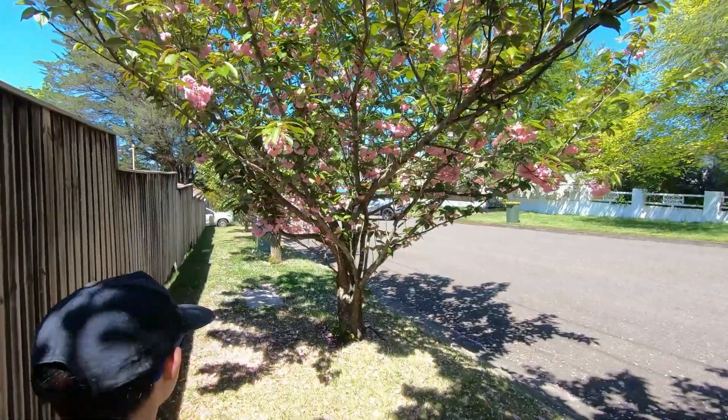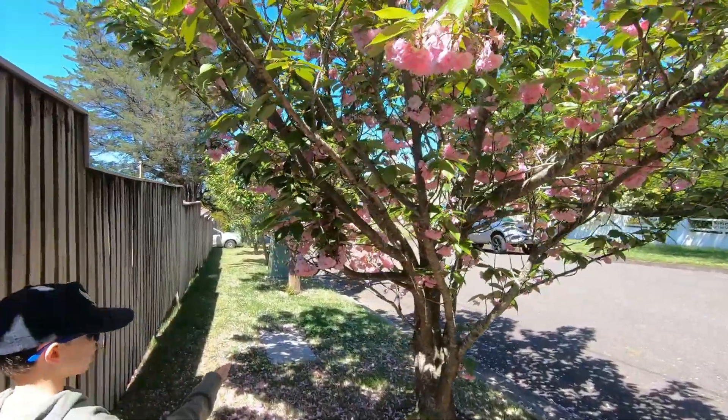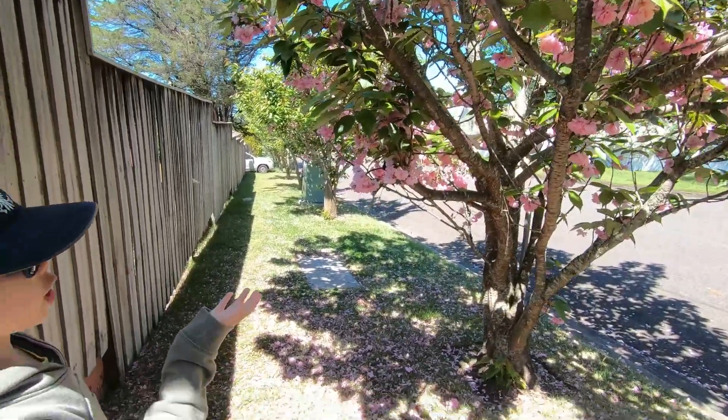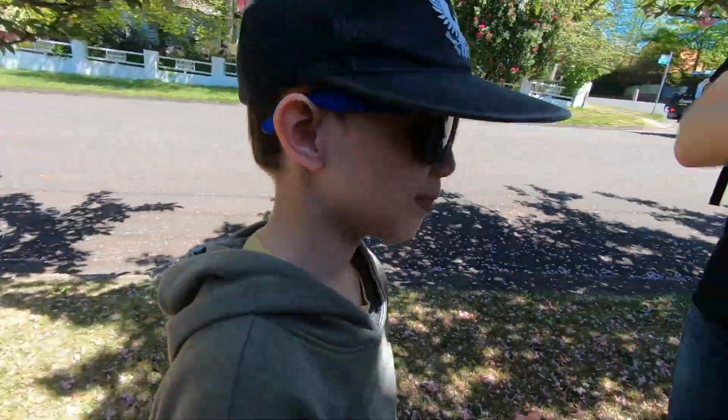You hear the cicadas? My least favorite. As you can hear there are so many cicadas — and you're scared of them!